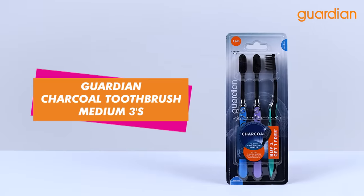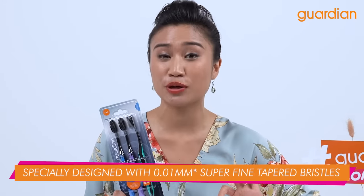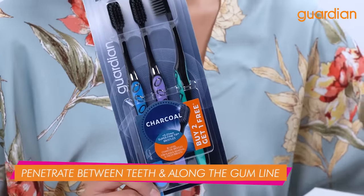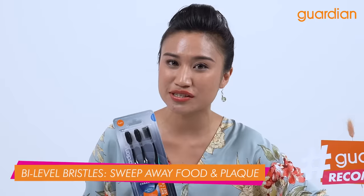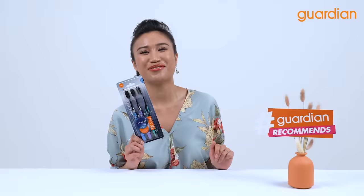This next oral care product from Guardian is the Guardian Charcoal Toothbrush Medium in a Pack of Treats. Now this toothbrush is specially designed with 0.01 mm super fine tapered bristles. It helps to penetrate between teeth and along the gum line. Besides that, it has bi-level bristles and helps to sweep away food and plaque. It also has an anti-slip handle for an easy grip in the bathroom.